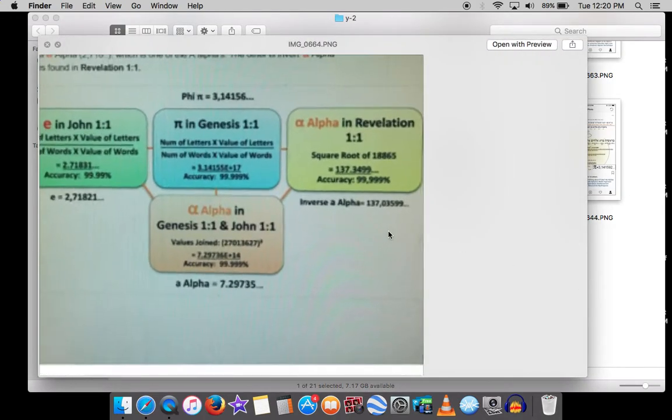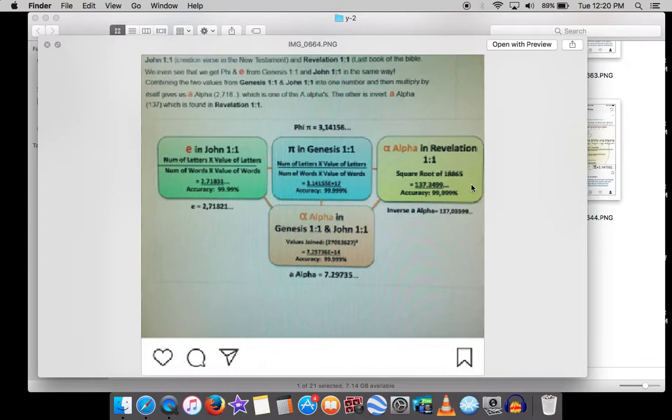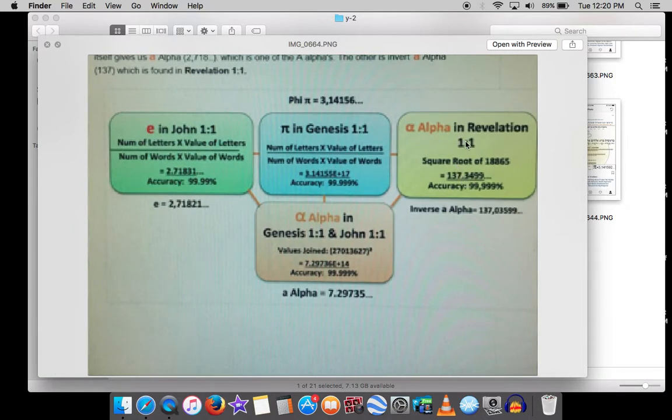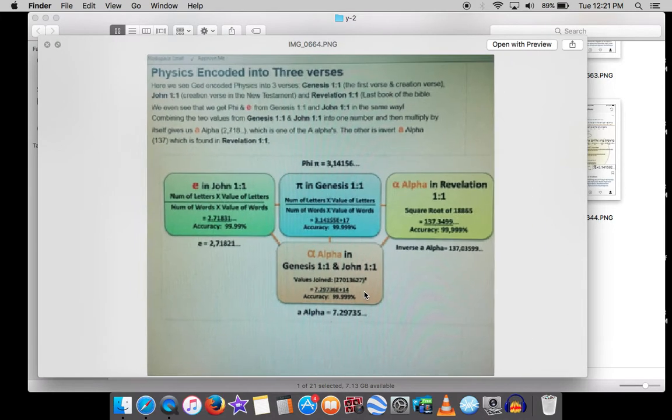John 1:1 yields e using the same formula that gives Pi from Genesis 1:1. Then there's alpha — the fine structure constant — whose inverse is 137. The square root of the gematria of Revelation 1:1 (which equals 18,665) is approximately 137, which is the inverse of alpha. And the square of Genesis 1:1 plus John 1:1 combined gives 7.297 times 10^-3, which is alpha itself — the fine structure constant. I'm not even a physicist, but this makes me fascinated by reality.